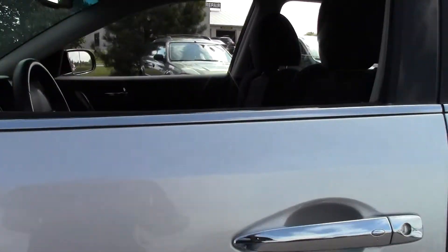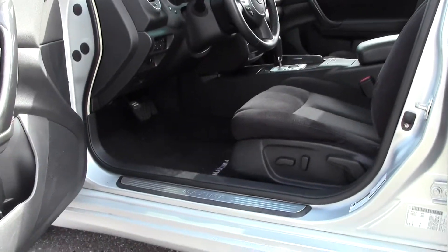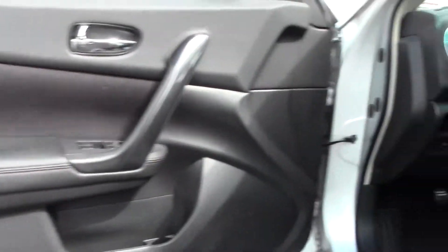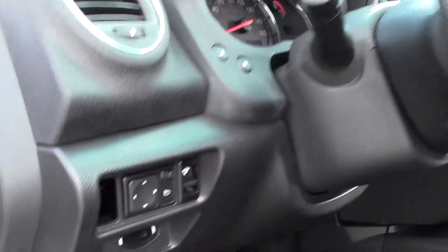You'll find little chrome features like this handle. Inside you can see a spacious interior with lots of legroom and headroom. Power controls here on the door, nice red stitching — a nice touch. Adjustment controls there, black cloth again with the red stitching.